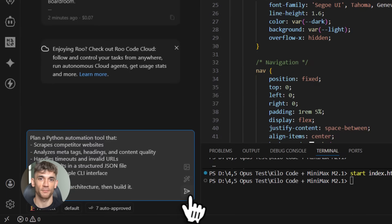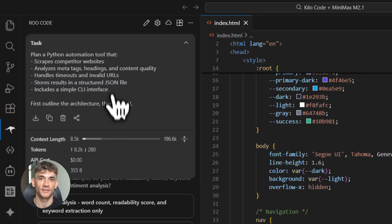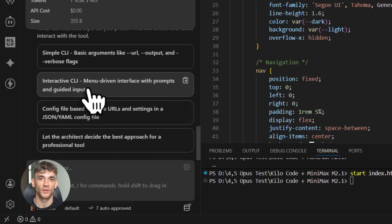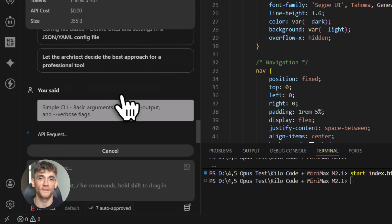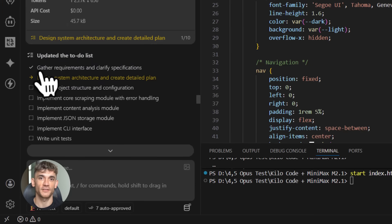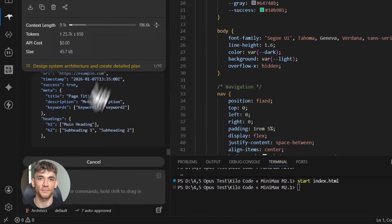Let me show you another example. I'm building an automation tool that scrapes competitor websites and analyzes their SEO strategy — a complex project with multiple files, API calls, data processing, and error handling. Normally this takes days to build. I tell Kilo Code: 'Build a Python script that scrapes competitor websites, analyzes meta tags, heading structure, and content quality, stores results in a JSON file, adds error handling for timeouts and invalid URLs, and includes a simple CLI interface.' And it just builds it — the entire thing: main script, helper functions, error handling, CLI interface — all in under a minute.